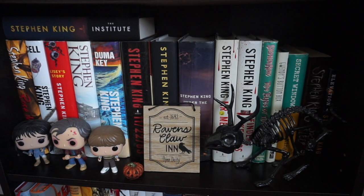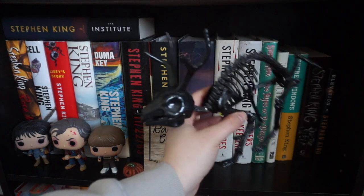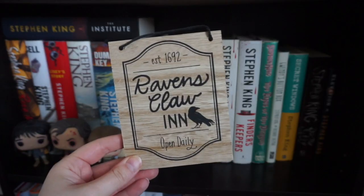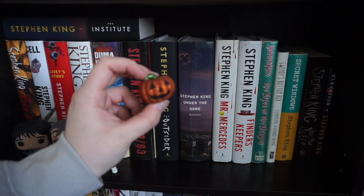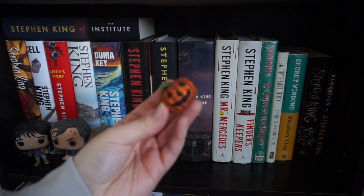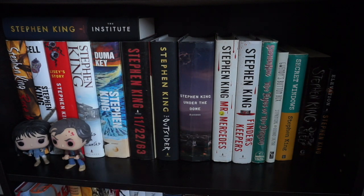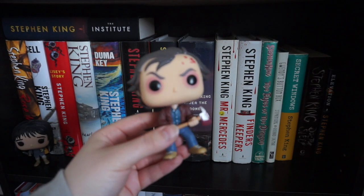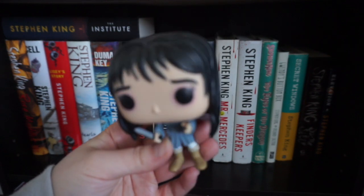Moving on to our second shelf, I have some more assorted Halloween decorations here. I've got this little jackalope from Target a couple years ago. This Raven's Claw Inn little sign I also got from Target — I think it's a dollar spot find. A little vintage pumpkin that I found in a box of junk somewhere. For the Funko Pops, I of course have the whole entire Torrance family. Wendy was actually my second Funko Pop that I ever bought, so she's a little special.